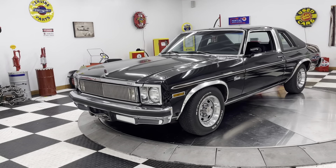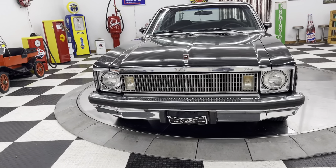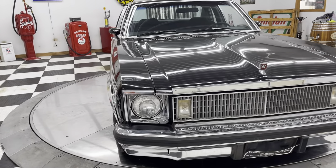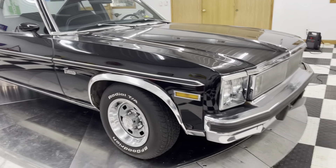Hey guys, I got a 1977 Chevrolet Nova Concours here. This car is a nice car. It is driver quality for sure. It is not perfect, but that is also why it's not $30,000.